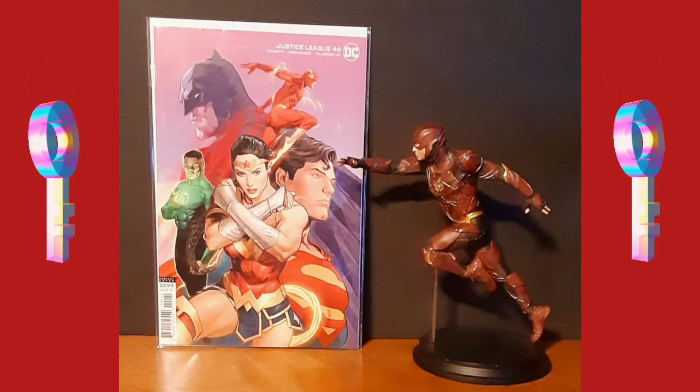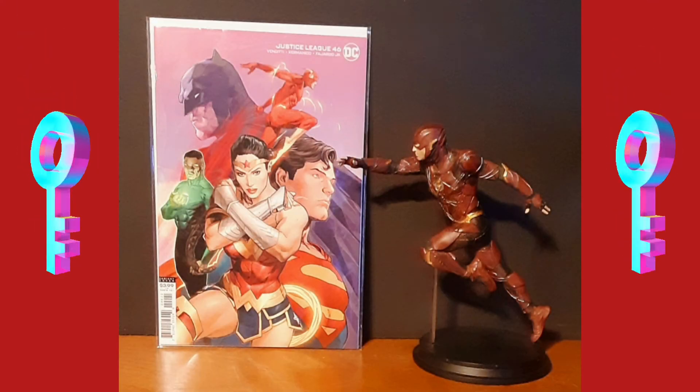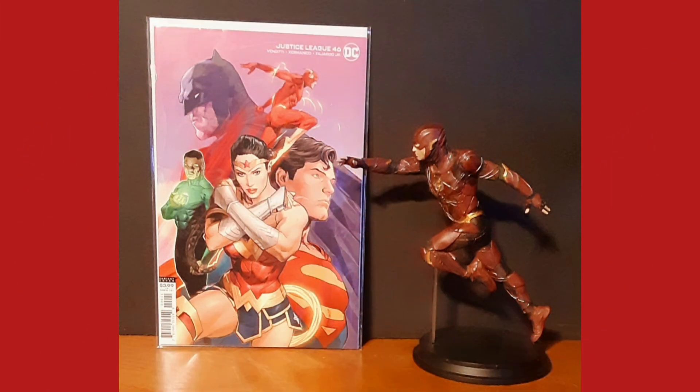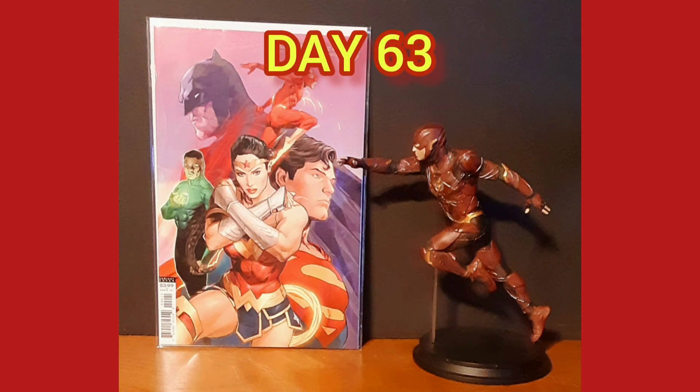the team must enter the Pit of Tartarus and find Jim Corrigan to quell mass retribution, but first they will have to fight their Amazonian hosts to get into it. This is considered a key issue, being the first cameo appearance of Tartarus, the first god of hell.